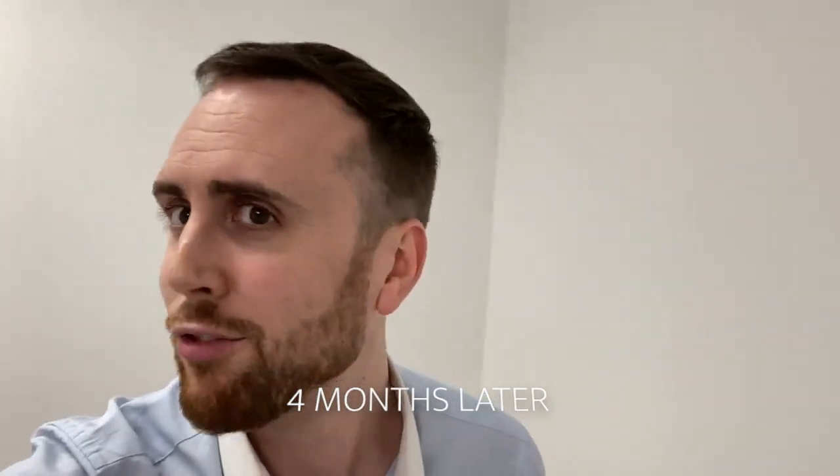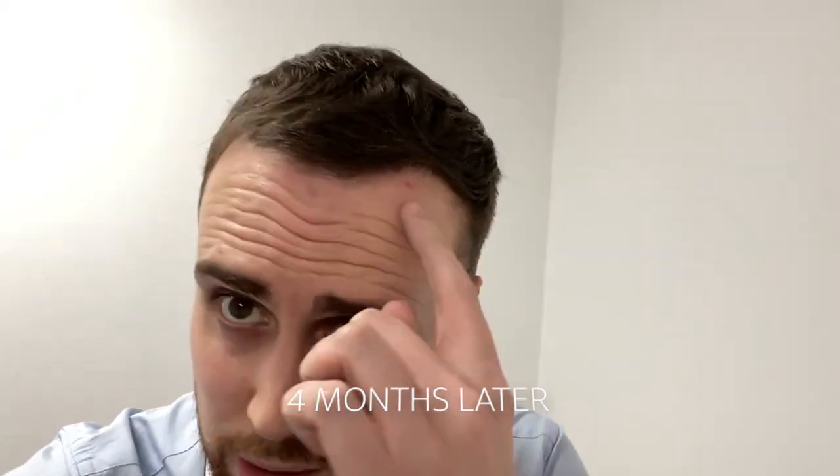And I guess that's the point — they want a natural hairline. This is the four month update. It was 2,300 grafts at the front and a further 1,200 on the crown. Hopefully you can see that.